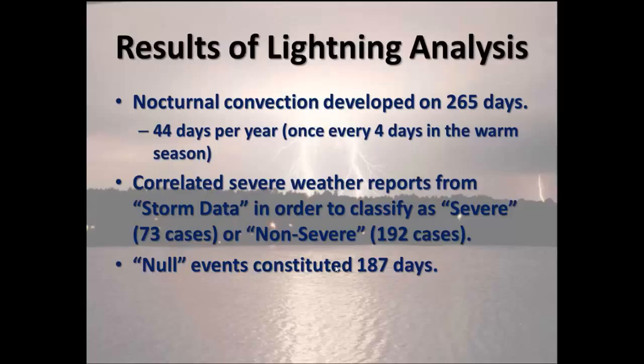This was a very arduous task, and we found nocturnal initiations that developed over 265 days of the nearly six-year study — averaging about 44 days per year, or roughly once every four nights during the warm season. We further correlated severe weather reports from storm data with the locations of nocturnal developments to classify events as severe (72 to 73 cases) or non-severe (192 cases). Null cases occurred over 187 days of the study period.